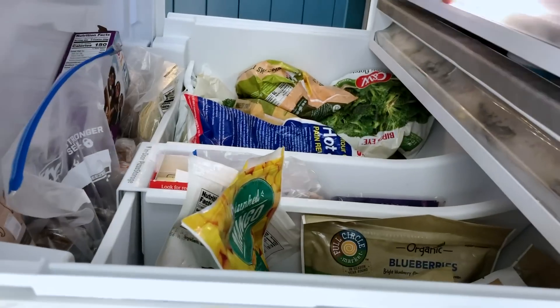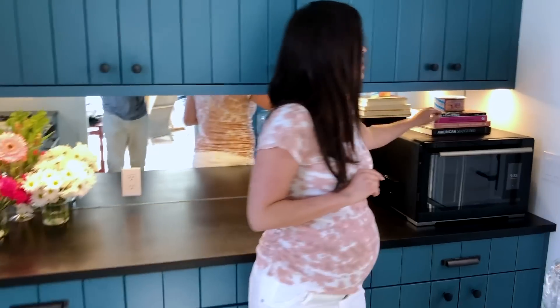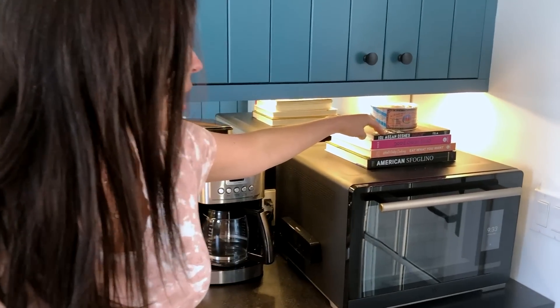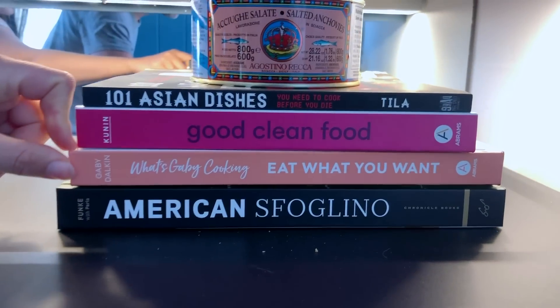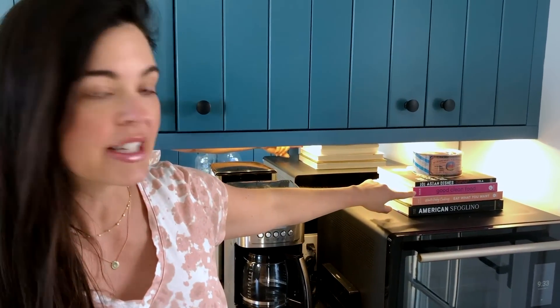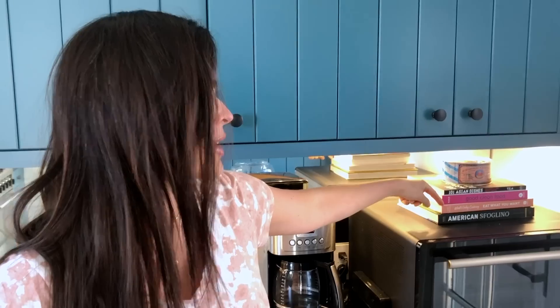In my freezer we've always got frozen fruit, frozen vegetables, and frozen meats, so we can thaw them out and make an easy dinner. Tonight I'm thawing a ribeye and I'm going to make a recipe for Thai beef salad, which I'm getting out of one of my favorite cookbooks — Jet Tila's '101 Asian Dishes to Cook Before You Die.' I also love Lily Coonan's 'Good Clean Food' and my buddy Gabby Dawkin's new book 'Eat What You Want.'